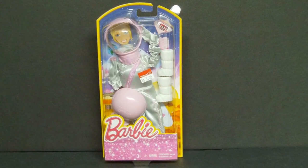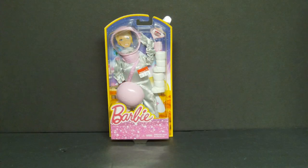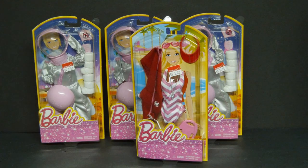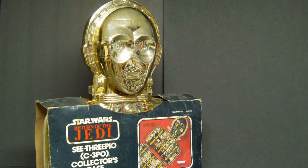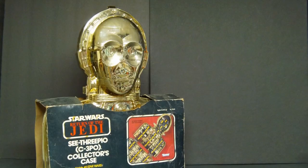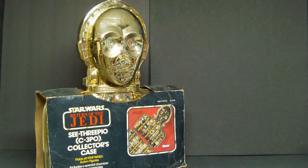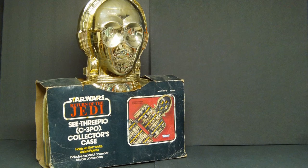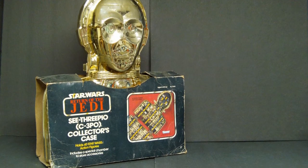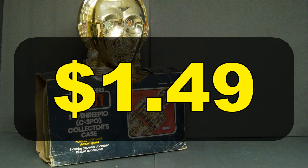2013 Mattel Barbie Astronaut Space Suit bought on clearance at Walmart for $3.00. As both a science fiction fan and a toy collector I'm not going to pass up space suits for 12-inch dolls, so I bought all three they had — and a bikini one too. Return of the Jedi C-3PO action figure collector case, holds 65 figures — original price $24.97. I found it at KB Toys a couple of years after the movie was released, maybe around 1987, on clearance sitting on the bottom shelf for just $1.49. I know you hate me.